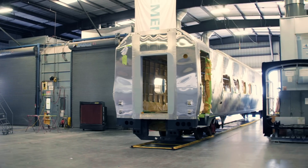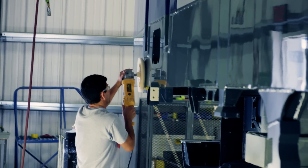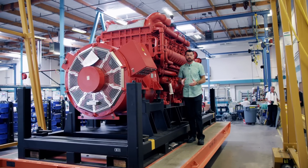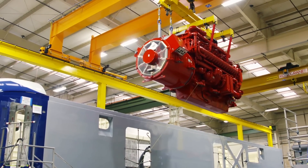Then it's onto the paint shop. It's just like the paint shop for your car, only on a rather more significant scale. But this train isn't going anywhere without an engine — and this is it: 16 cylinders, 95 litres of displacement, up to 4,400 horsepower, all coupled up to an alternator at the end. The gorgeous Goliath is craned into a waiting truck.